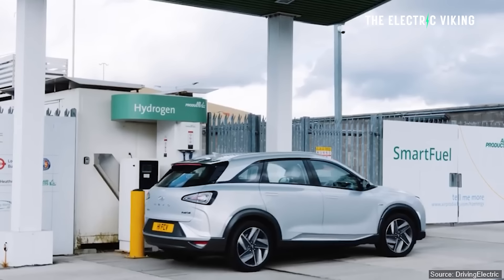You can't buy the Nexo, the Mirai, or Honda's new hydrogen vehicle outside of California, because there are no hydrogen refueling stations outside of California.